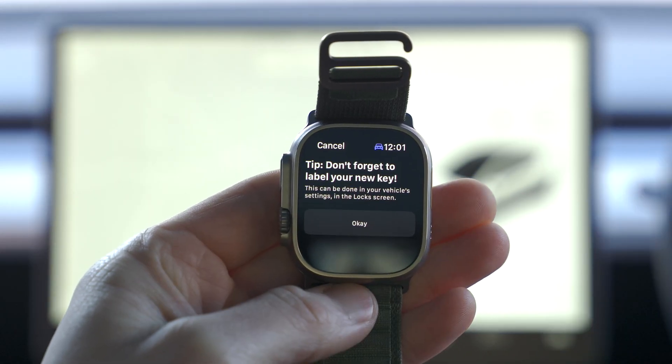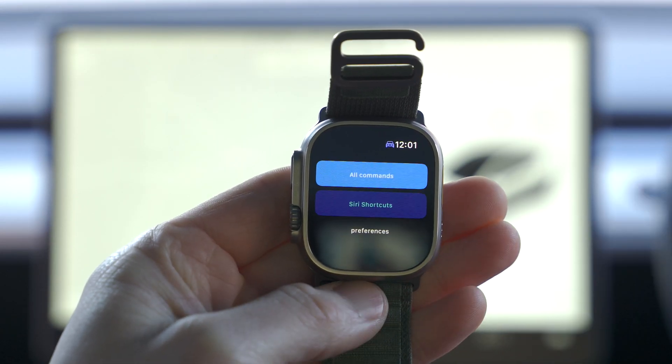A lot of people are a little bit concerned about security when using a third-party app to control your car like this. I've done another video which you should definitely watch next, that looks at how these API-based third-party products work with the Tesla and explores if it is actually a security risk or not.